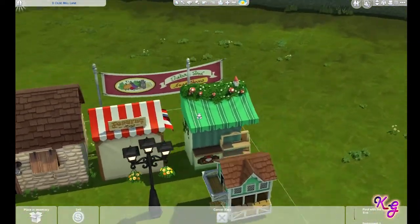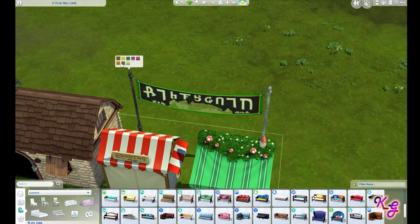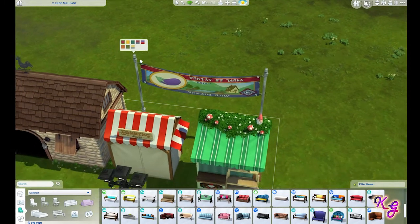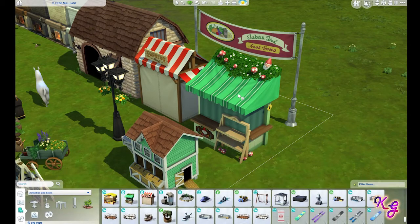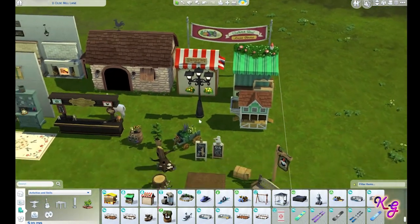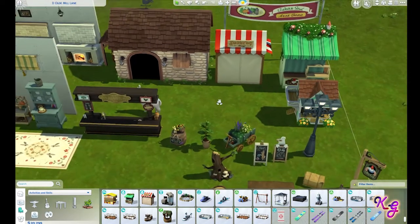We've got a new pole here which goes to this festival sign, and it gives us a few different options. Then there's a little festival cart — Crumplebottom's Garden Shop. No design tool on that one, so only one color. And the light gives us a few color options. Nice light.